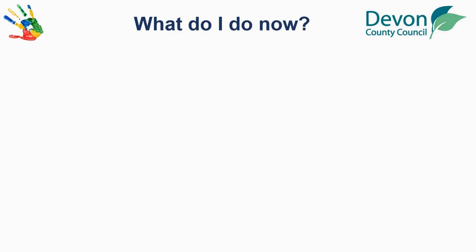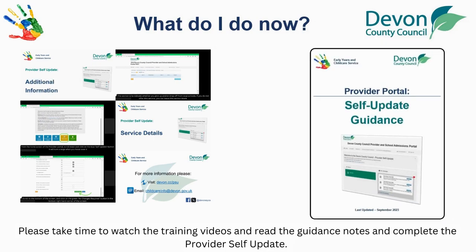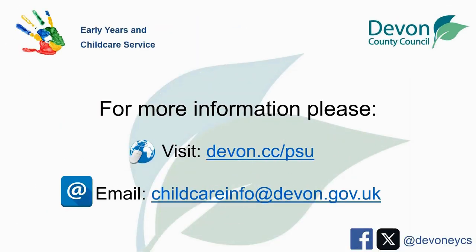What do I do now? Please take the time to watch the training videos and read the guidance notes and complete the Provider Self-Update. For more information please visit devon.cc/psu or email childcareinfo@devon.gov.uk.